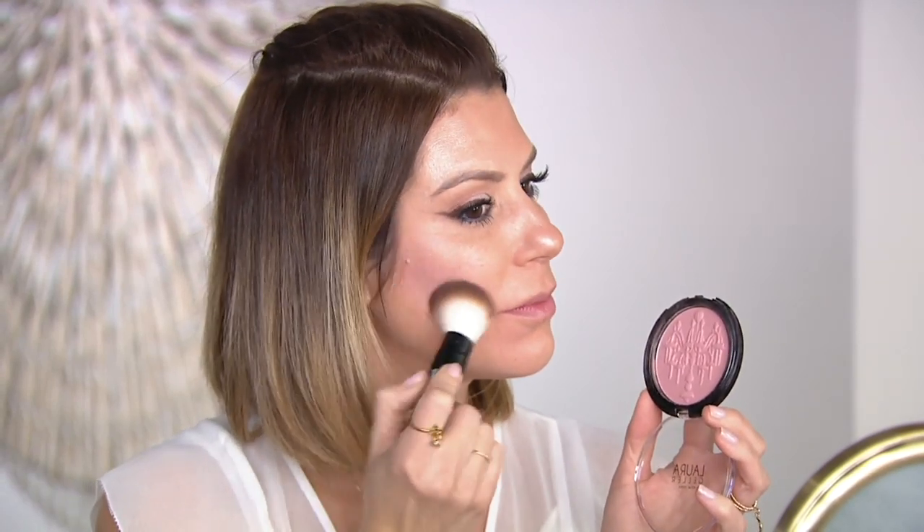Laura Geller is a customer choice award winner for blush, and blush is something she's always been passionate about because it adds dimension and color back to your face. A lot of women are scared of blush, worried they'll end up with circles on their cheeks like a little doll, so Laura created this soft baked formula. It's baked in Italy — taken out of the oven a little early, like chocolate chip cookies — so it's soft, malleable, and clings to the skin. It's a whisper of color.